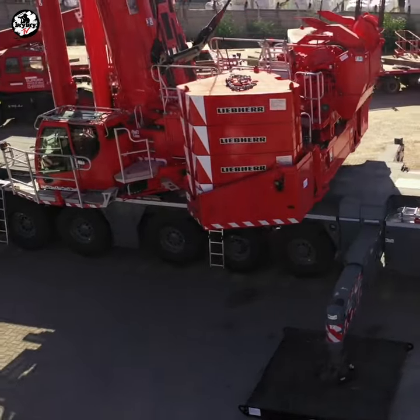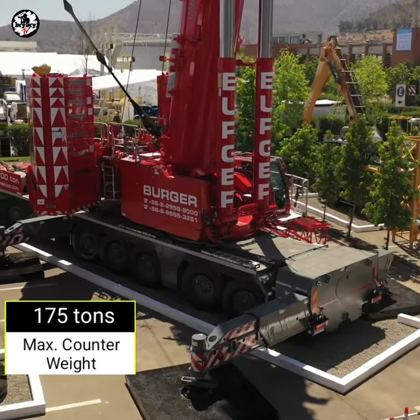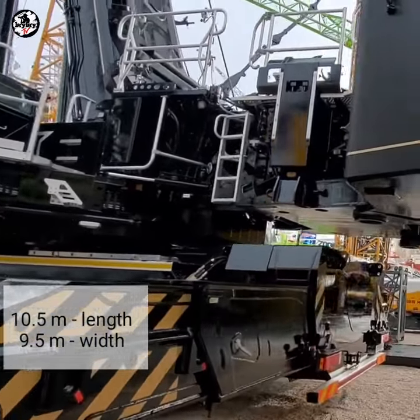The LTM 1650 is equipped with 175 tons full counterweight and is supported by 10.5 meters outrigger spacing length and 9.5 meters outrigger spacing width.